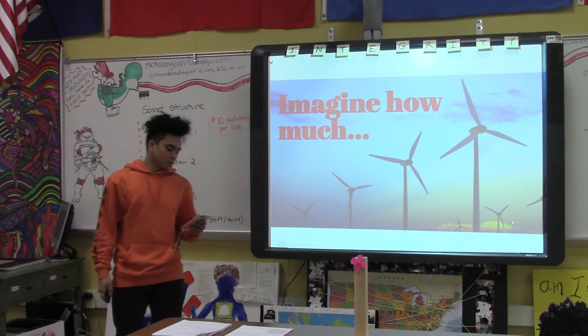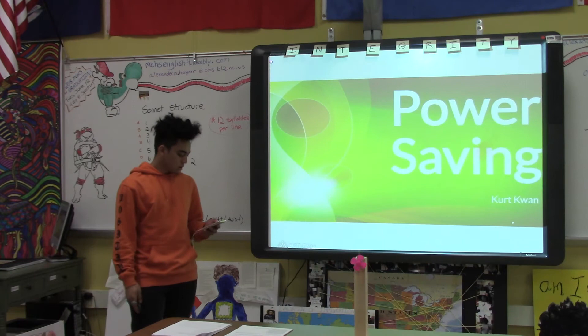Imagine how much energy we consume every day, and imagine how much energy we can save using wind turbines. My name is Curt Kwan and my topic is about power saving.